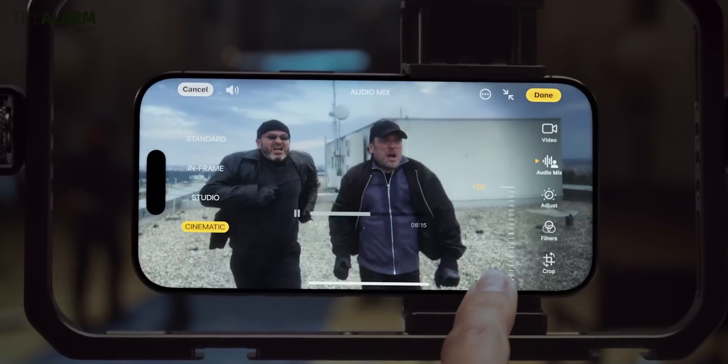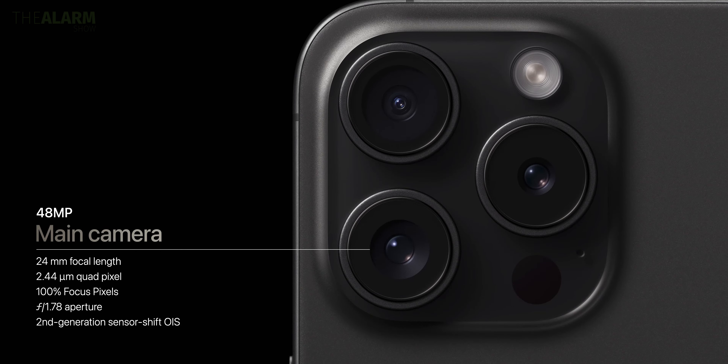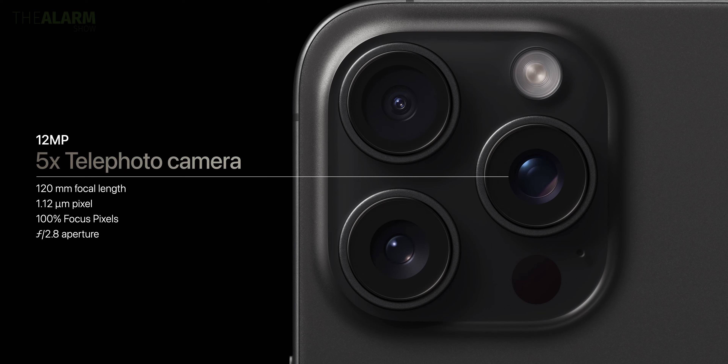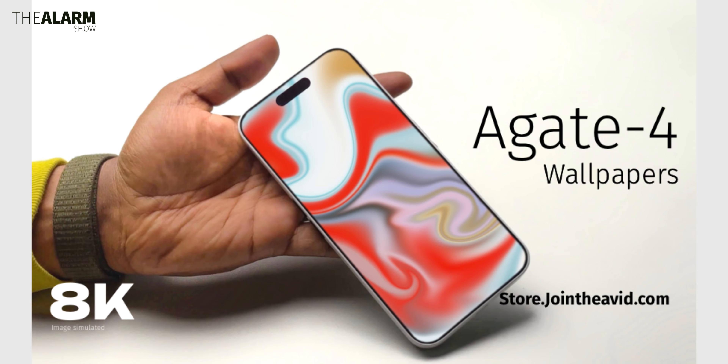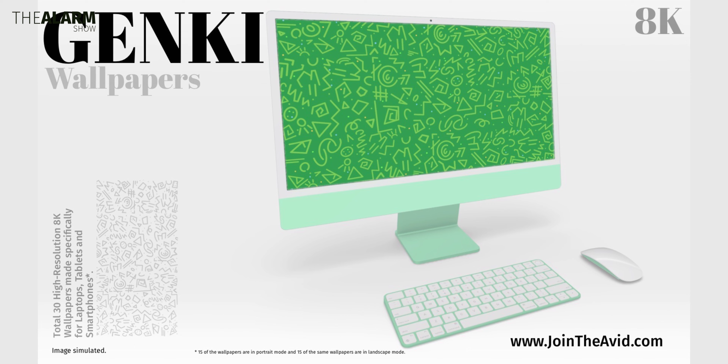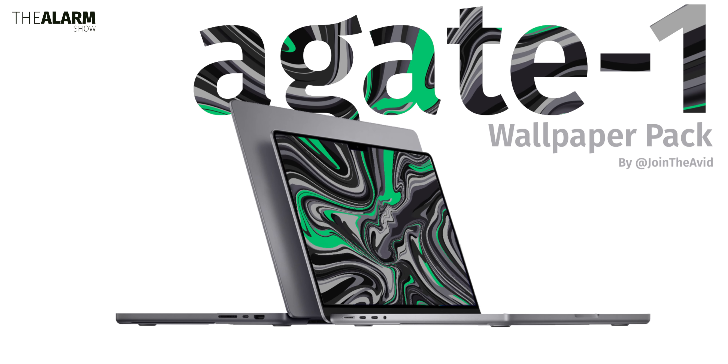Other than that, there's nothing dramatically new — it's the same design overall. Let me know in the comments which phone you're upgrading from to the iPhone 16 Pro or Pro Max, or if you're holding onto your current iPhone Pro model this year. You can also get some cool wallpapers on the website linked below. Until next time, bye and take care.